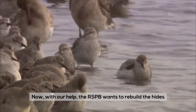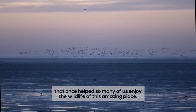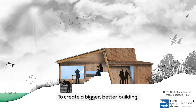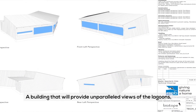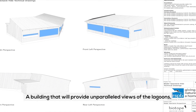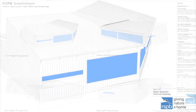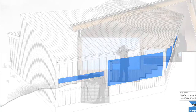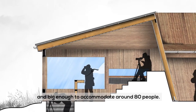Now, with our help, the RSPB wants to rebuild the hides that once helped so many of us enjoy the wildlife of this amazing place. To create a bigger, better building, designed to be more resilient to future storm surges — a building that will provide unparalleled views of the lagoons, whilst at the same time protecting the birds from disturbance. Designed for watching wildlife by specialist architects, with a dedicated photography area, and big enough to accommodate around 80 people.